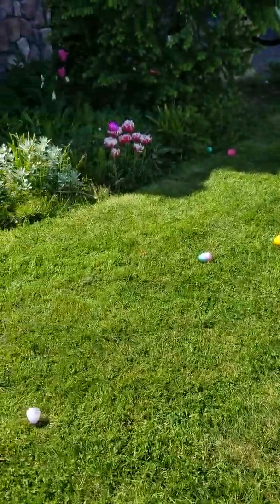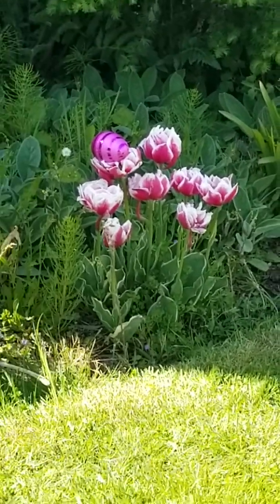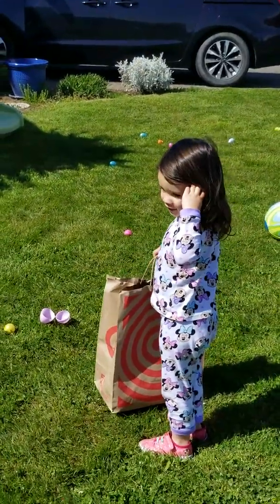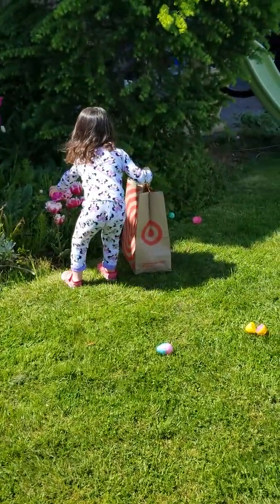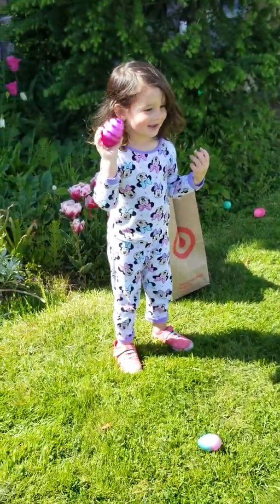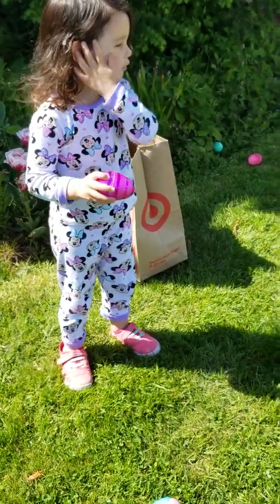Where is that special egg? It's like it's camouflaged in something. Do you see the special egg? What color is it? Pink. Do you see things that are pink out here? They might blend in. Did you find it? What's inside of it? You can't open it? Why don't you open it — just squeeze it.